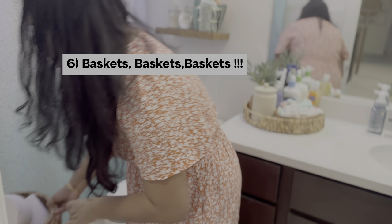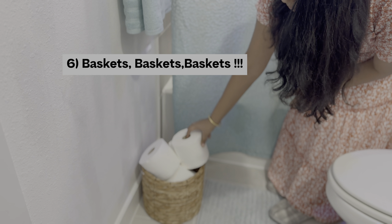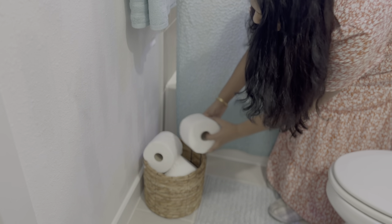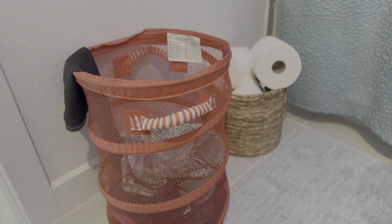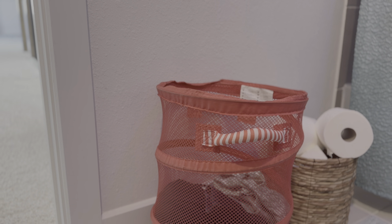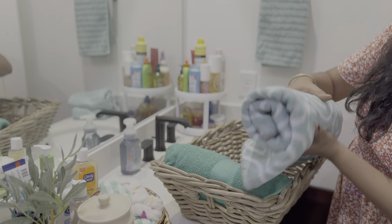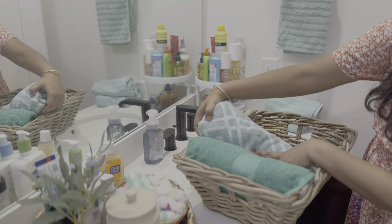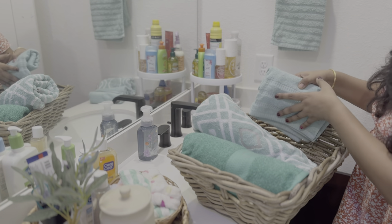Baskets — they are great for organizing just about anything and they look great. The right size basket can solve almost any organizational challenge. Use a basket near the toilet for extra toilet paper, a laundry basket for dirty clothes, a basket on the shelf for extra washcloths, or one under the sink to store extra towels and hair tools. No matter how you use them, baskets are such an easy way to keep things organized and visually appealing — you can never have too many.